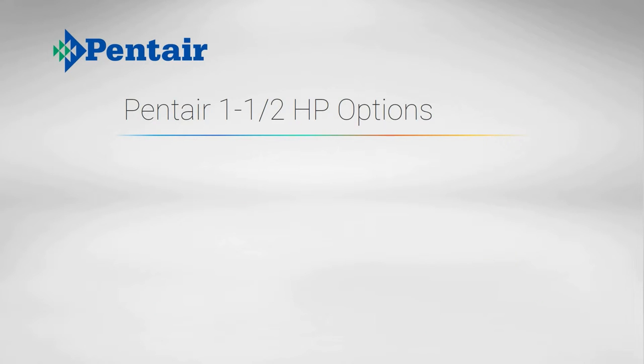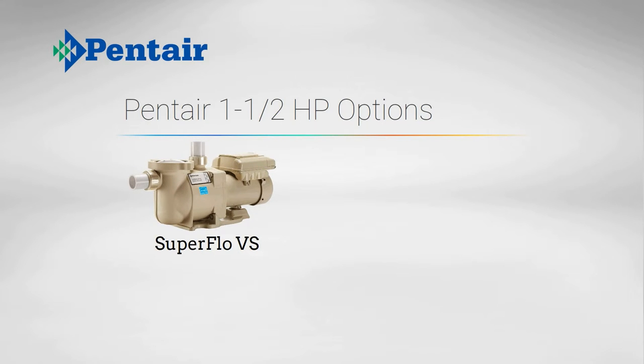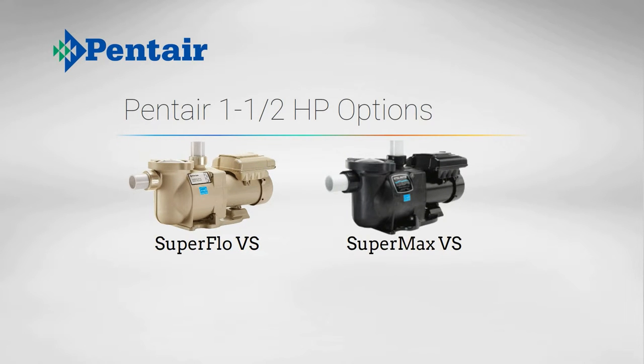Pentair also offers the 1.5 horsepower Superflow and Stay-Right Supermax pumps with 1.5 inch inlet and outlets for smaller pools. These pumps can run on 120 volt power, which is pretty rare around here. We recommend sticking with the IntelliFlow series pumps, which are not much more expensive.